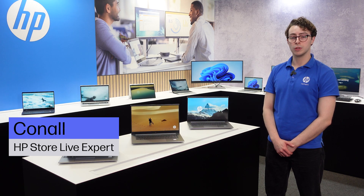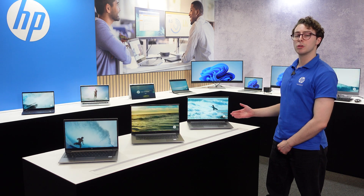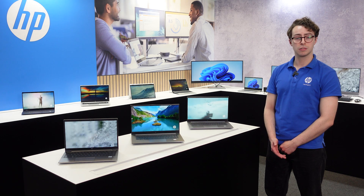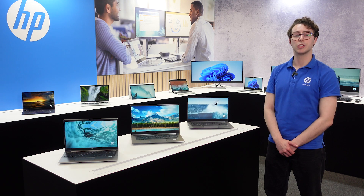If you are a professional creator with the need for ultimate power and best graphics, the HP ZBook mobile workstation gives you the keys for your breakthrough to design products, develop gaming and 3D animations, or to create video and imaging content.